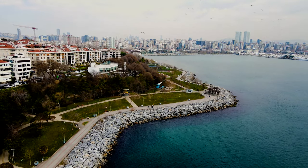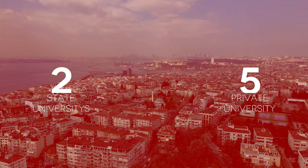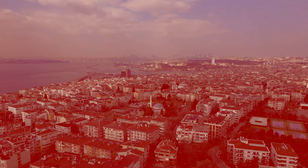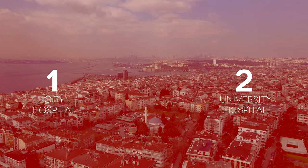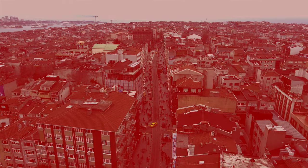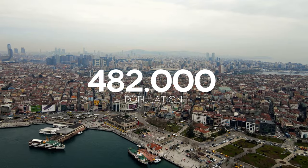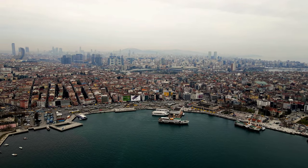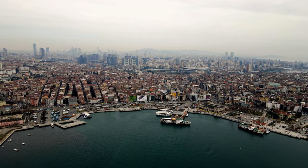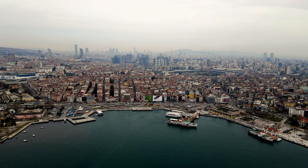Kadıköy is a district where people with high education and socio-economic status live. There are two state and five private universities, one city hospital, two university hospitals, and many private hospitals in the region. According to the latest official figures, the population of Kadıköy is close to 482,000 people, and the majority of the population consists of people with a high level of education — an important detail in the preference of Kadıköy.